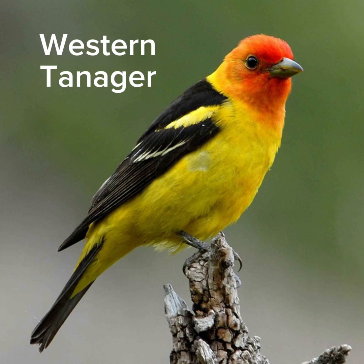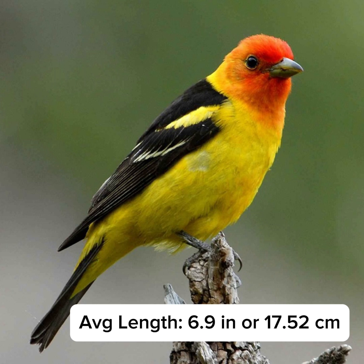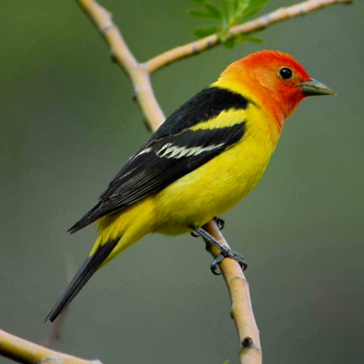This is the Western Tanager. It's a stocky songbird, on average 6.9 inches long. It's a yellow bird with a stout pointed bill, black wings, and a flaming orange-red head.